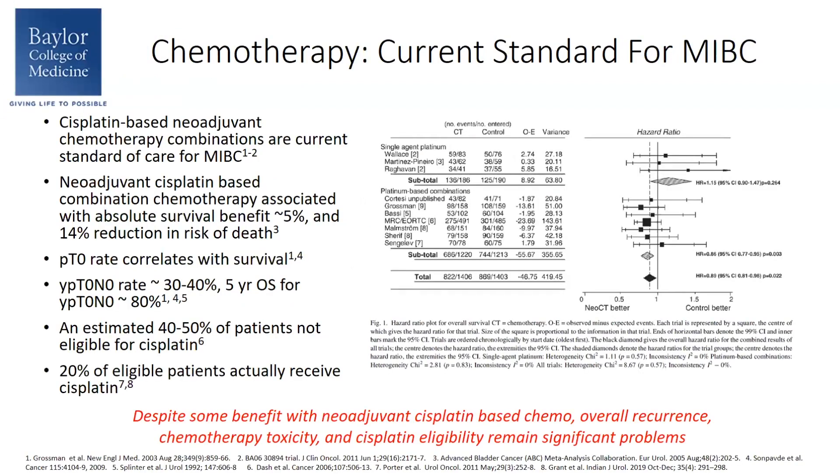Cisplatin-based combination chemotherapy is the current standard of care for muscle invasive bladder cancer. Commonly used regimens include cisplatin-gemcitabine and also dose-dense MVAC. Cisplatin combinations are associated with an absolute survival benefit of about 5% and a 14% reduction in the risk of death. We know that the PCR rate correlates with overall survival. Those patients who obtain a PCR or PT0 range about 30% to 40%, and for this subgroup, the five-year overall survival is about an impressive 80%. That being said, there's an estimated 40% to 50% of patients who are deemed ineligible for cisplatin, which can include renal dysfunction, heart failure, or poor performance status.